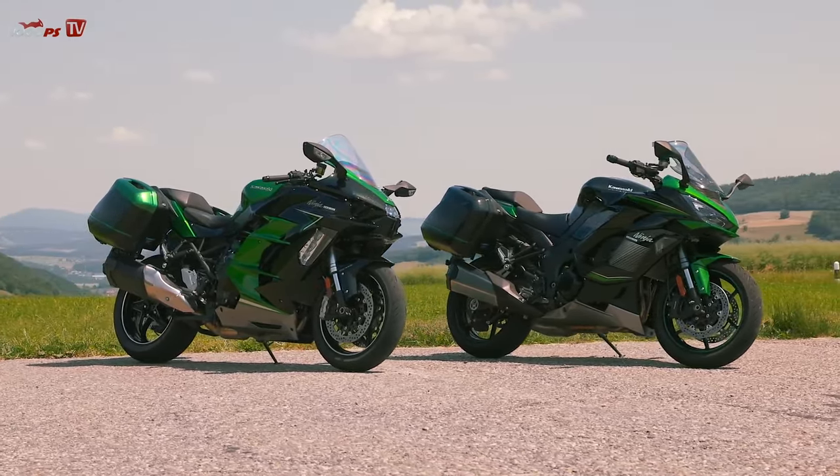The H2 SX SE has a blind spot assist system visible from behind when riding in a group. Riding one behind the other, you can see from behind whether the light is on or not, allowing you to see exactly whether you're positioned correctly for group riding. You can tell from the little orange triangle whether the person in front is right or wrong. It's actually really good practice for road training.